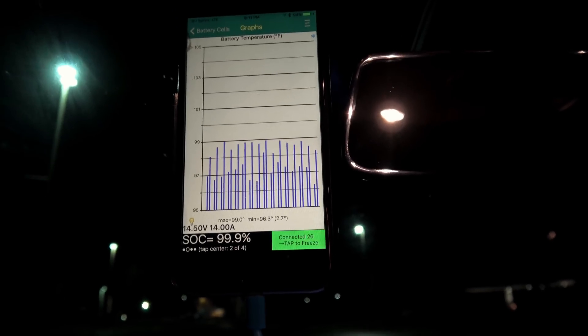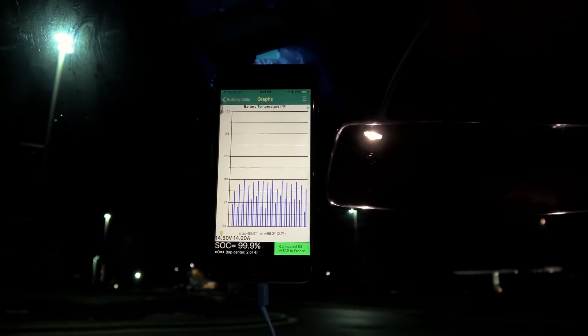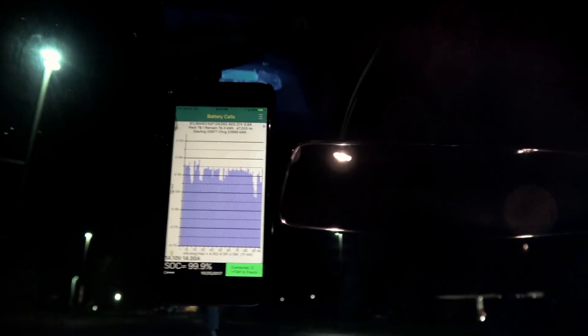Current battery pack temperature is 99 degrees, with a high and a low of 96.3. The highest I saw was about 110, although since we used a CHAdeMO station the battery did not get as high as it usually would.